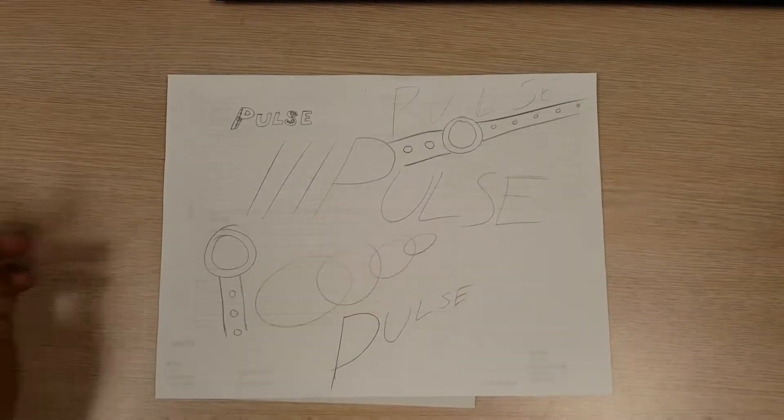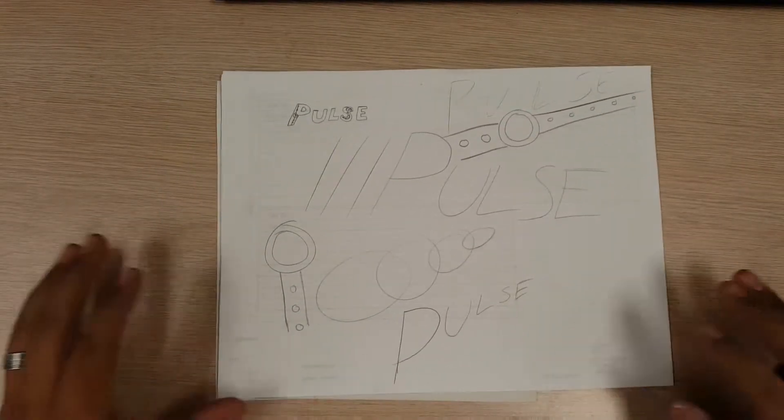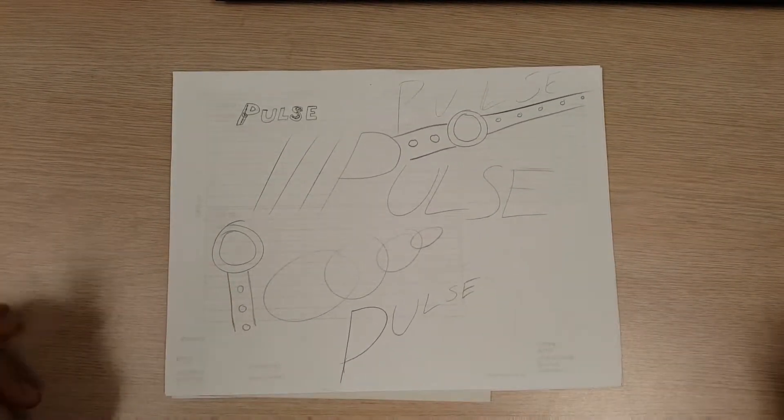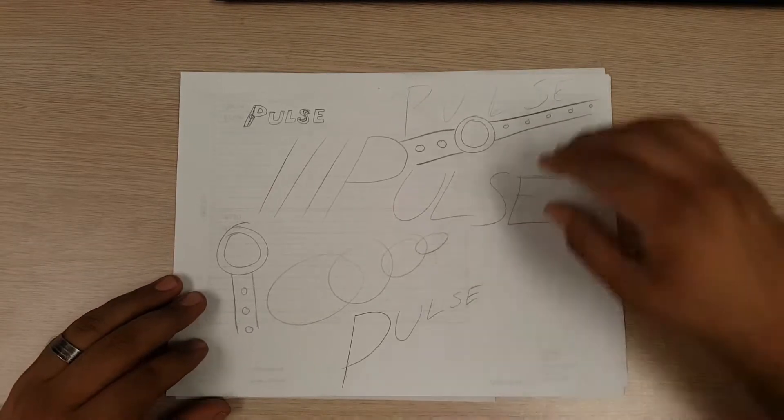Hello there! It's time for another edition of Secret Origins. This time it's the Secret Origins of Pulse, who is my fleet-footed superhero in Superheroes Get Hungry 2 and the larger Tales of Luminous Beings.